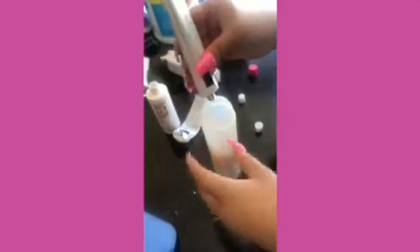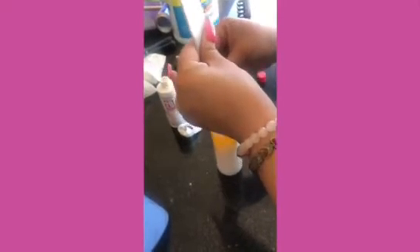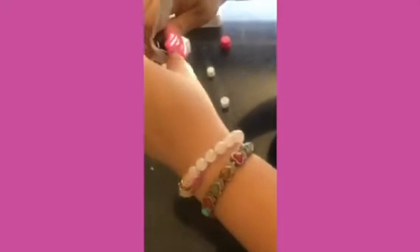It looks yellowy. I'm using color 4PC in the shade Iced Espresso — Color Chime. It smells amazing; I love the way it smells when they do my hair.